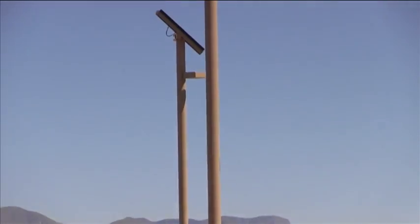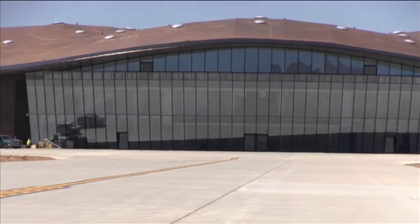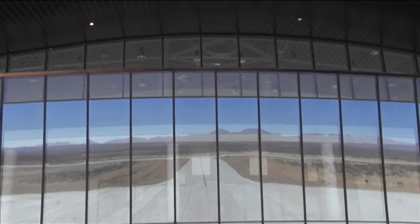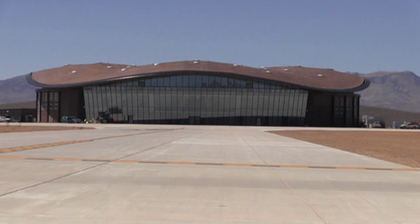Some of the lighting is powered by solar panels, and there are many windows that help control the use of electricity. The large e-glass facing the runway allows exposure from the sun to light up the interiors, but blocks 70% of the UV rays to control the heat.